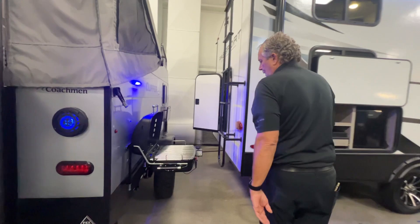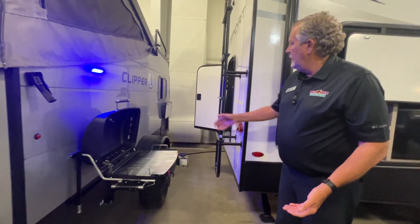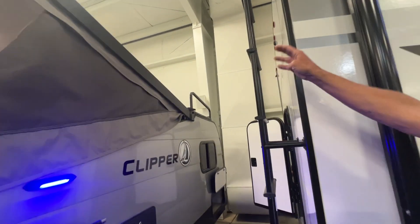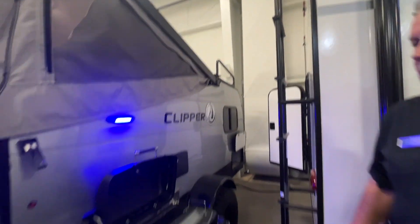It's kind of full-featured. It's got a nice grill out here, pass-through storage up front, and it's got a place to hold some kayaks on either side as well.